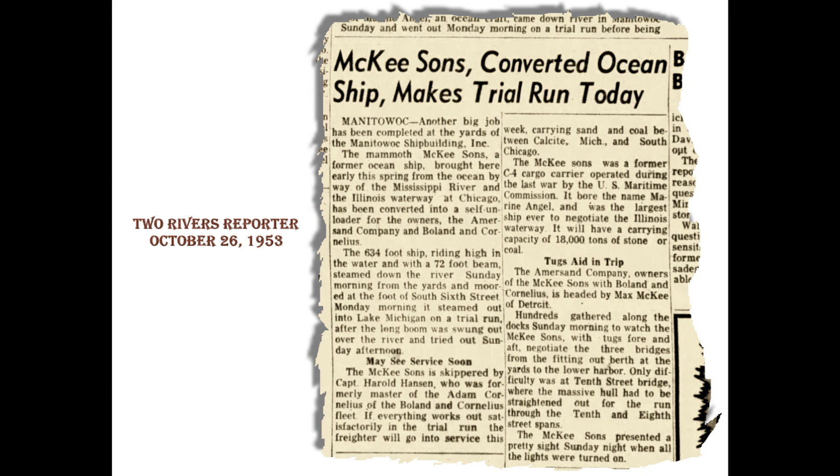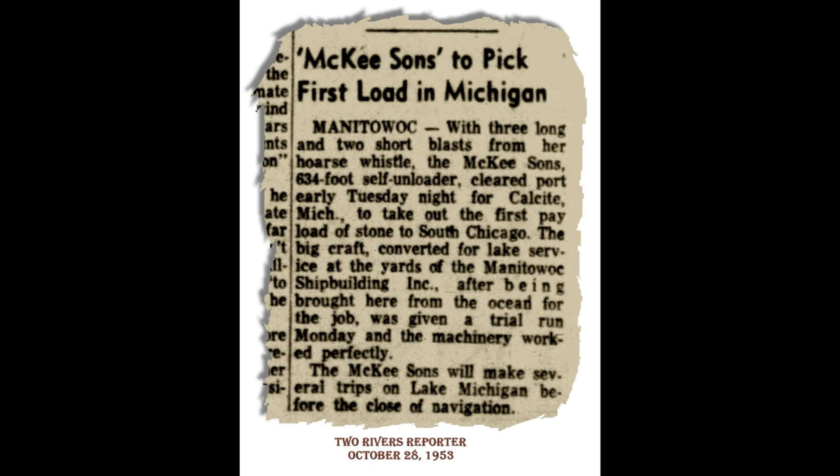On Sunday morning, October 25, 1953, McKee Sons sailed onto Lake Michigan for her first sea trials. The next day she went out again on a second sea trial, both under the command of Captain Harold Hansen. Giving three long and two short whistle blasts, the good captain took her out onto Lake Michigan on Tuesday night, October 27, for her first load. Her destination was Calcite, Michigan, to pick up limestone for East Chicago, Indiana, and the Inland Steel Plant.